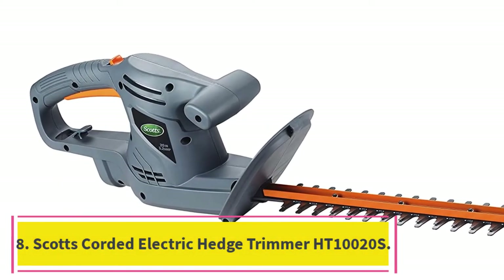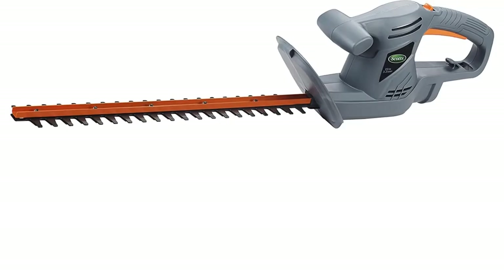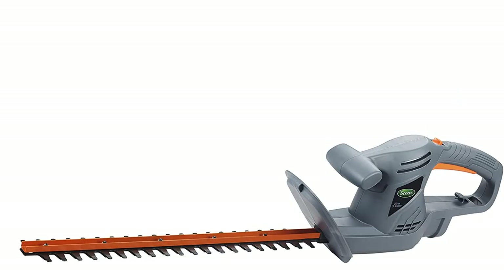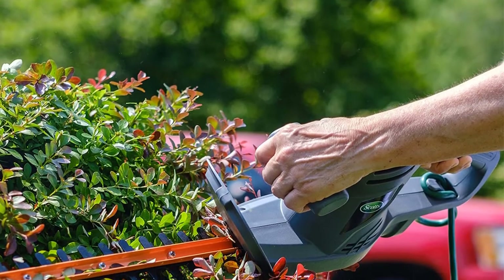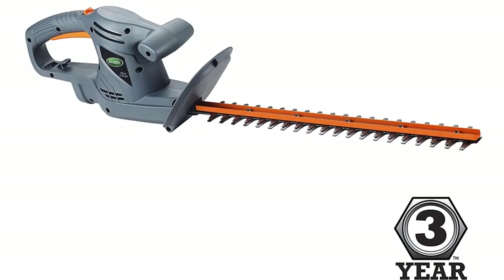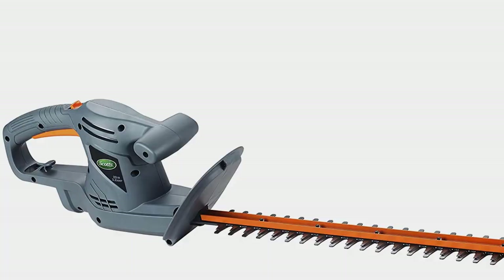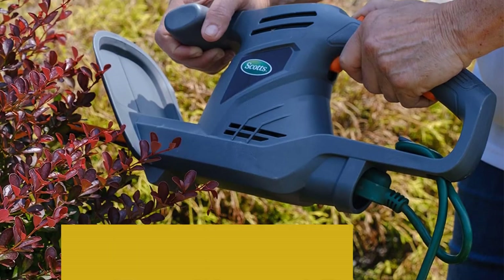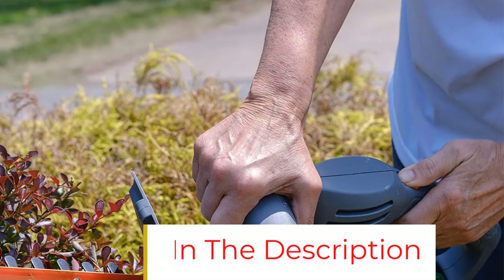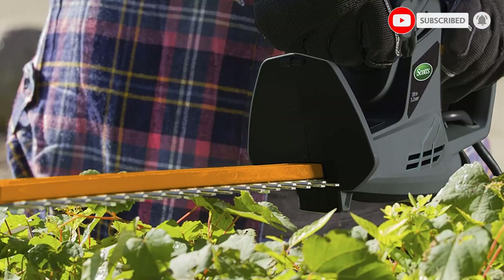At number 8: Scott's Corded Electric Hedge Trimmer HT10020S. This corded hedge trimmer's 3.2-amp motor and 20-inch dual-action, hardened steel blades easily tackle thick branches and foliage. At just 4.8 pounds, this power tool is light enough to hoist above your head for extra help reaching the tops of hedges. Its compactness also allows you to work for longer periods of time without tiring out. Easy to maneuver and low maintenance — there's no gas, no oil, and no batteries needed. The HT10020S also comes with a blade cover to protect people from accidental cuts when stored, and this cover helps maintain durability by protecting the blades against the elements.